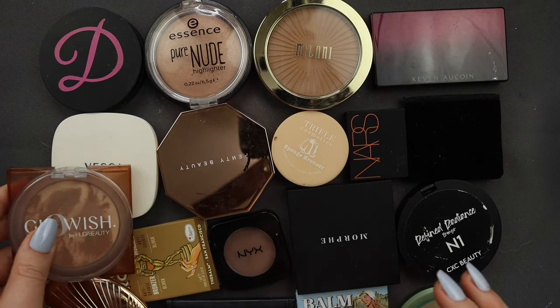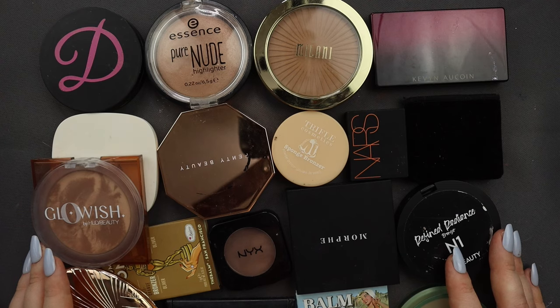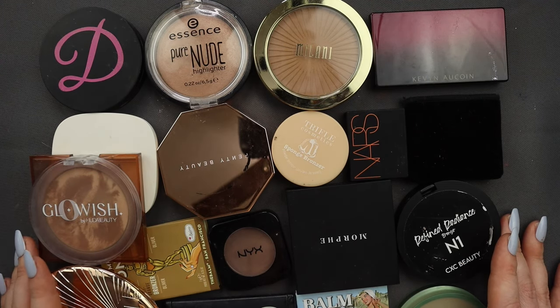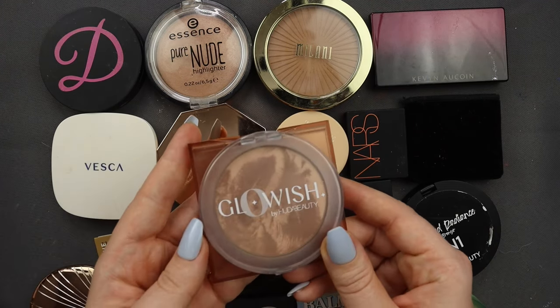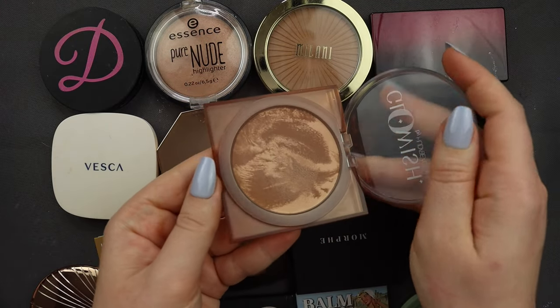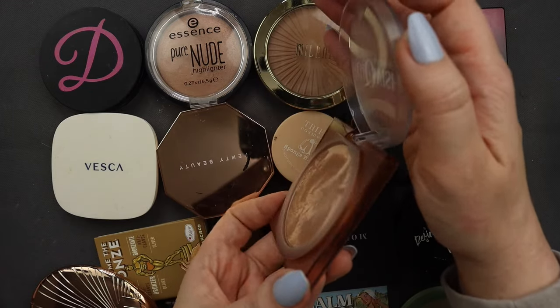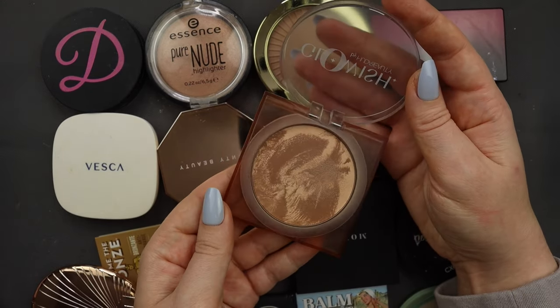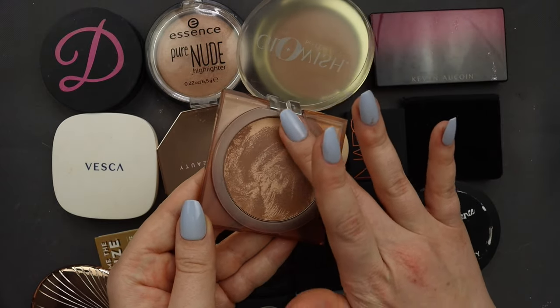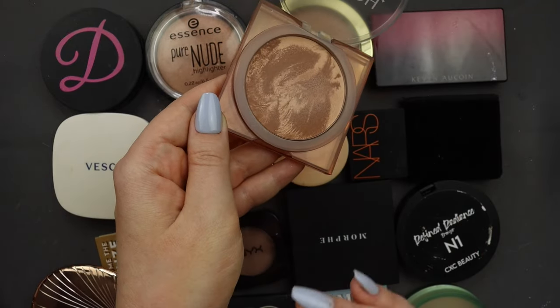Okay, now here we have my powder bronzers. If you guys can hear someone speaking French in the background, that's my boyfriend — we're both working from home right now. So here is what we're working with. I'll start with something easy: I have my Glowish bronzer in the shade 01 Light Soft Radiance. I love this — it's so easy to blend into the skin. I thought it was going to be a little too dark for me, but it's actually the most perfect color.